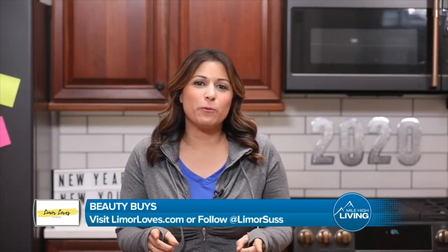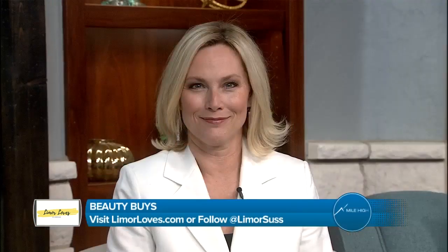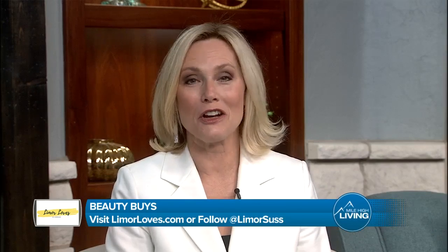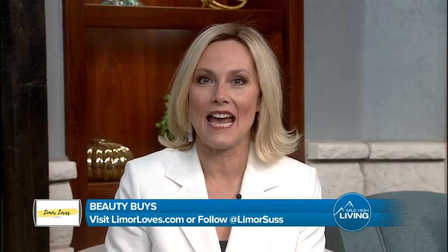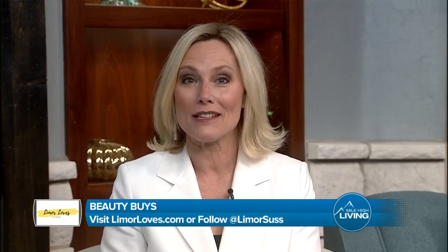There you have it — some great new products for 2020. Back to you guys in the studio. For more information on all the items that can help make this year your best yet, log on to limoreloves.com and make sure to follow Limor on Instagram at Limor Suss. LS Media paid for today's segment. Stay with us, we'll be right back.